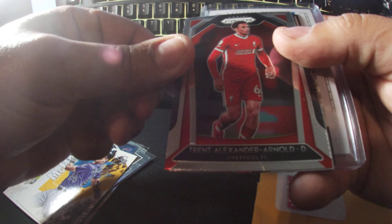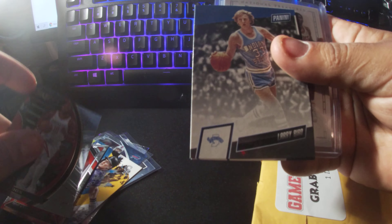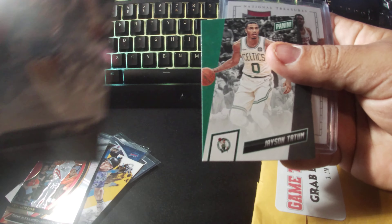Obviously another Stalker card — I'm not that huge into Stalker. And Larry Bird, my first card for him.